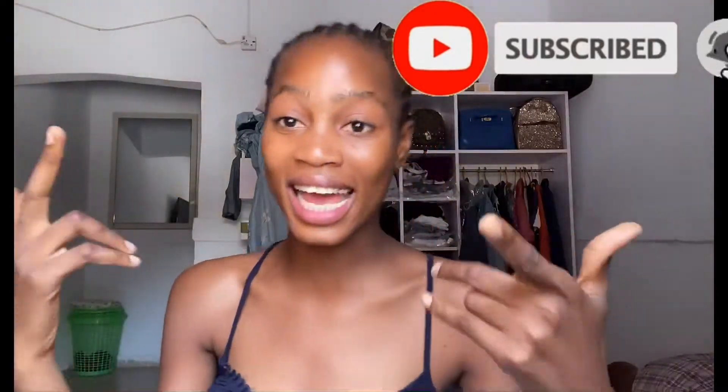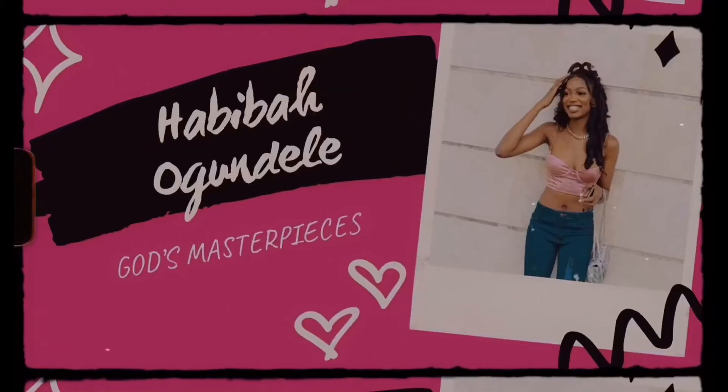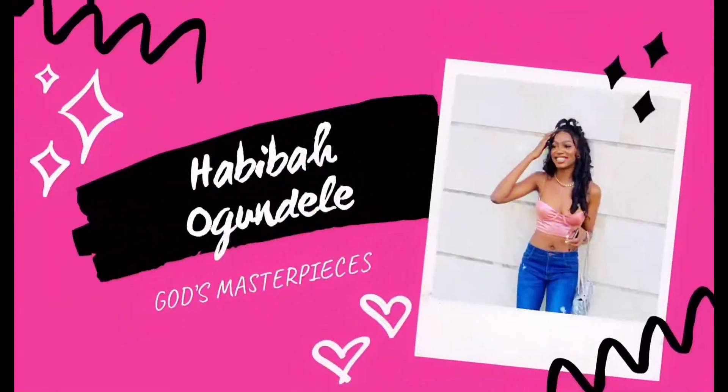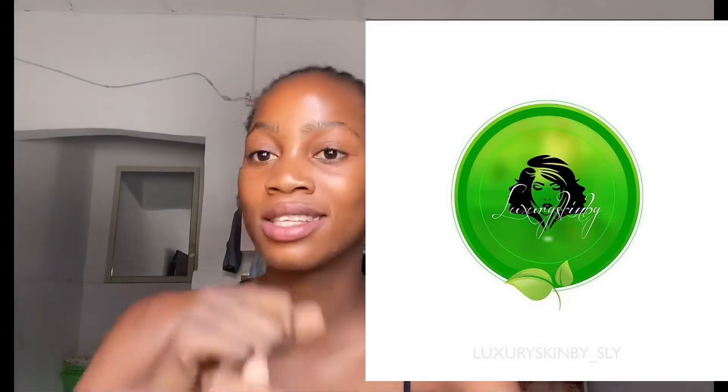Hi guys, welcome back to my channel. If you're new here, don't forget to like, subscribe, and share with your friends and family. Today I'll be showing you guys my skincare routine with Luxury Skin by Sly, so let's get into it.